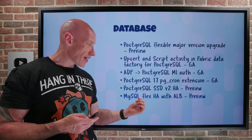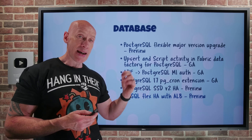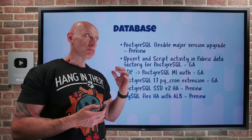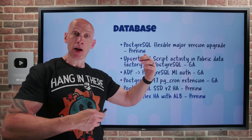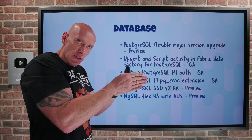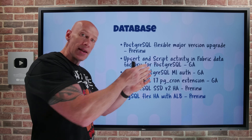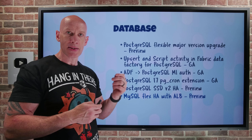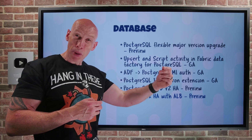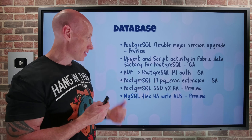MySQL Flexible, for its high availability, can now integrate with the standard Azure Load Balancer in preview. When thinking of HA with a standby replica provisioned, incoming data flows now go via the Azure Load Balancer to the active instance. This helps provide a more optimized data path, making it simpler and more performant.